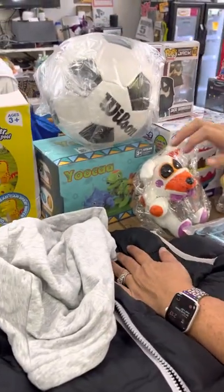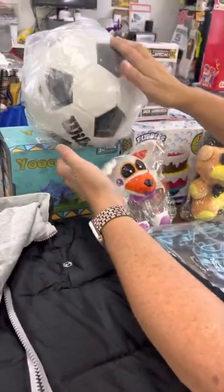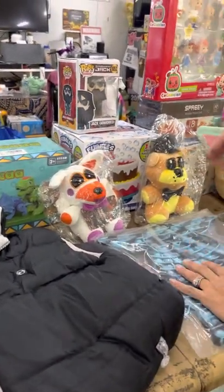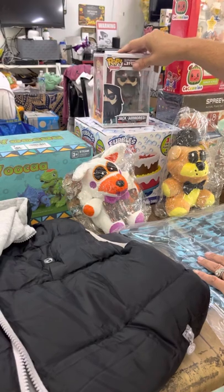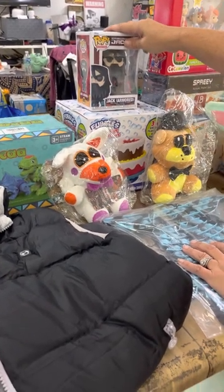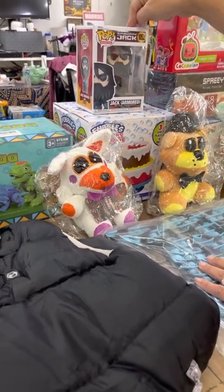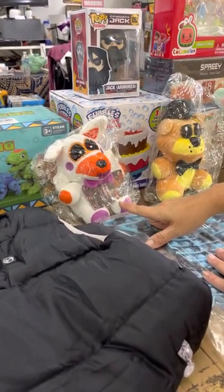We have an Adidas sweatshirt — it's really soft. There's a heated vest, it's neat. We have a soccer ball from Wilson, some little dinosaur toys, and a basketball — or maybe a soccer ball, I'm not sure — just in case you're stranded on an island.